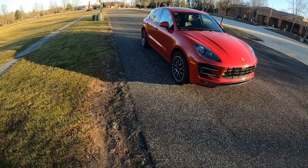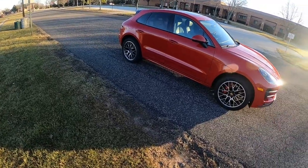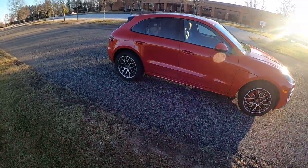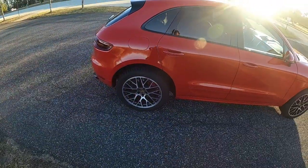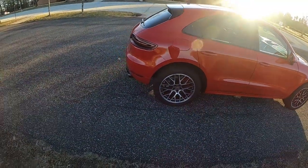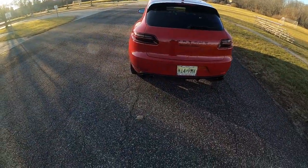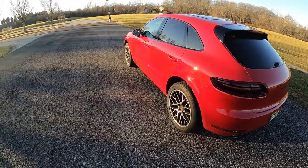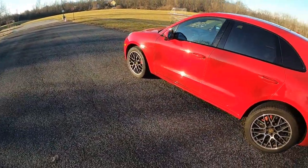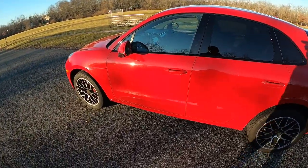Considering this is a turbo, this is the top-of-the-line 3.6-liter turbo V6 — 400 horsepower, very quick. We do have these 20-inch wheels with the red brake calipers. Going around the back, you do have the quad exhaust which looks very good. Very eye-catching color, really good styling to it.